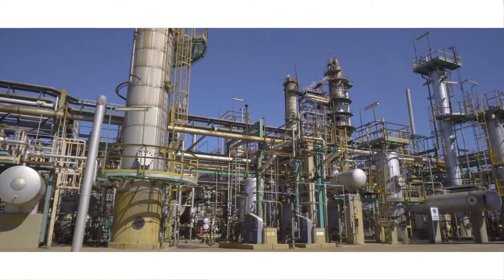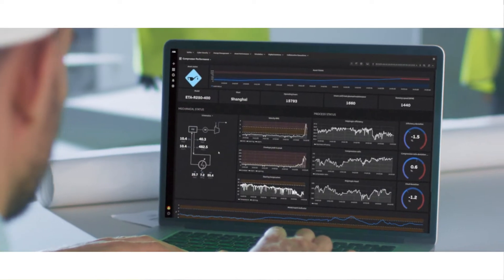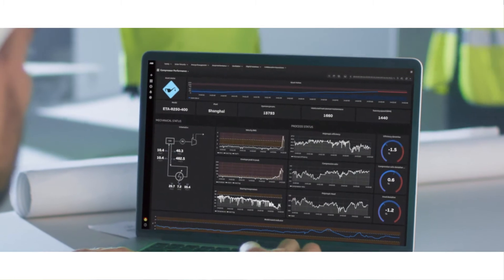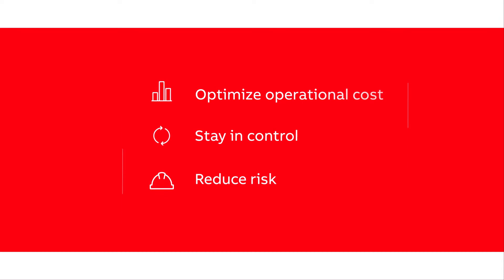For faster realization of improvement opportunities like plant reliability using predictive analytics and data-driven decision-making, so you could optimize your operational costs, stay in control, and reduce your risk?